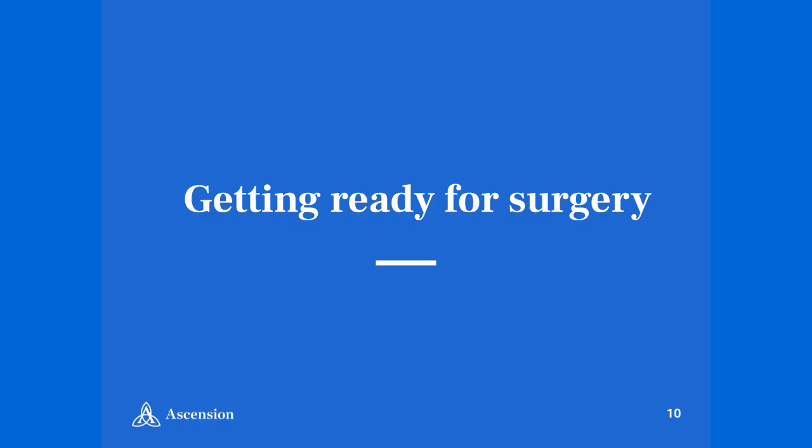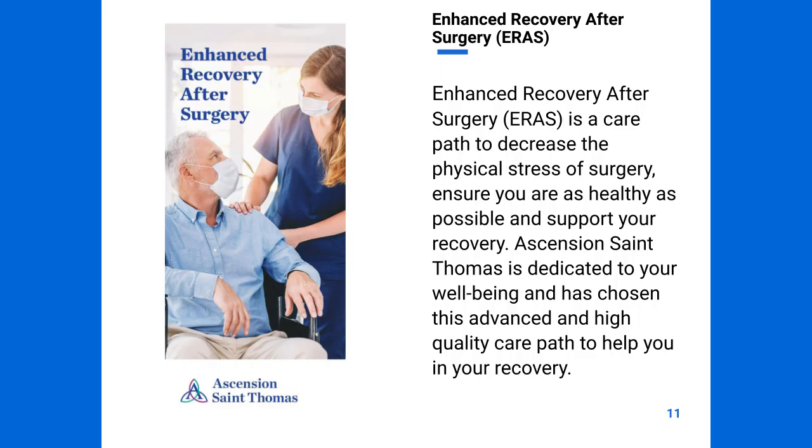As you're getting ready for surgery, we know that education is key to successful recovery. You may hear us talk about ERAS, which stands for Enhanced Recovery After Surgery. It's a care path to decrease the physical stress of surgery and ensures that you're as healthy as possible and supports your recovery. Ascension St. Thomas is dedicated to your well-being and has chosen this advanced and high-quality care path to help in your recovery.